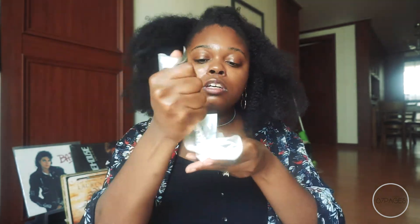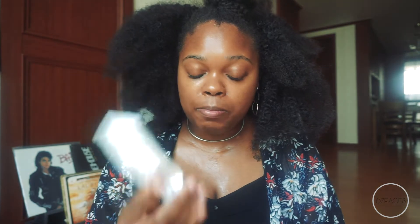I still have some essence left from my sheet mask earlier, so I'm just going to apply that and pat it into my skin. I'm getting ready to do a ton of travel and I'm really excited — it's going to be so intense. I'm going with Sam for the Hong Kong and Africa trip. We're going to Togo, which is in West Africa, and Sam is originally from there.